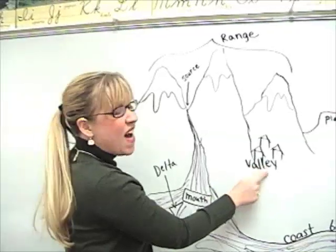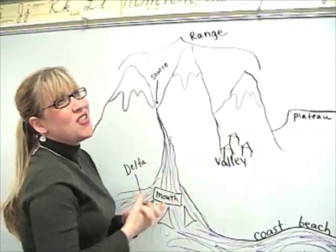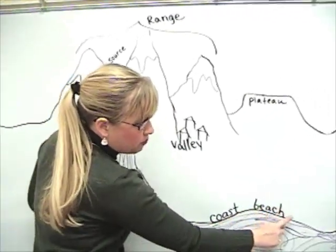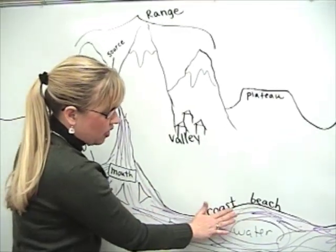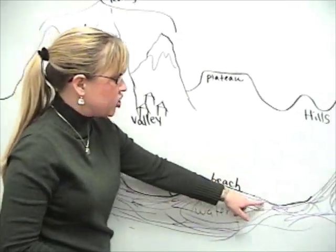A valley is low land between two mountains or two hills. A lot of times there are houses in the valley, and it's beautiful to look up at the hills and the mountains. The coast or the beach is also a wonderful area — it's where the land meets the water or the sea, and it's usually very sandy.